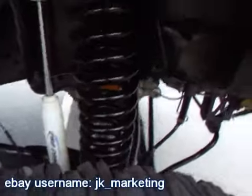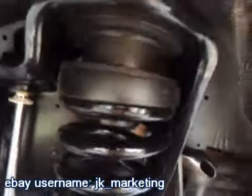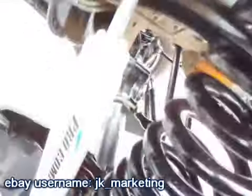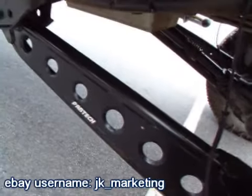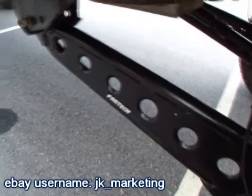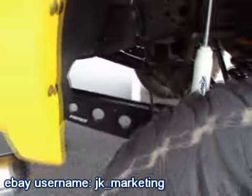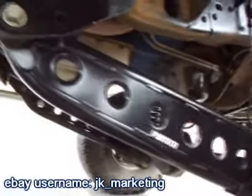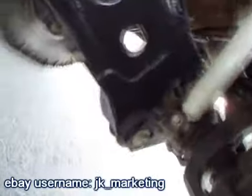You've got your big Fabtech fat coil springs, Pro Comp GS 9000 shocks, and the Fabtech radius arms - that's a patented design. Their racing and development team came up with this design - very lightweight and very solid. Those things are monstrous.